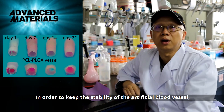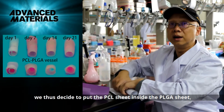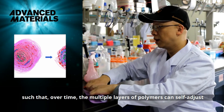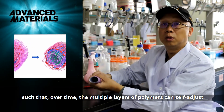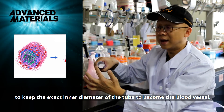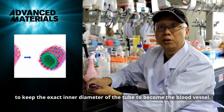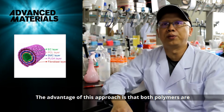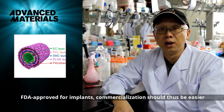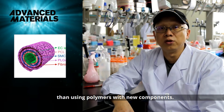In order to keep the stability of the artificial blood vessel, we thus decide to put the PCL sheet inside the PLGA sheet, such that over time, the multiple layers of polymers can self-adjust to keep the exact inner diameter of the tube to become the blood vessel. The advantage of this approach is that both polymers are FDA approved for implants, so commercialization should be easier than using polymers with new components.